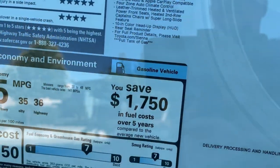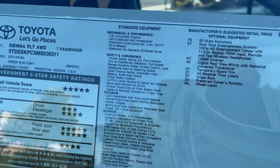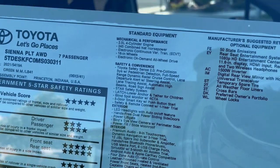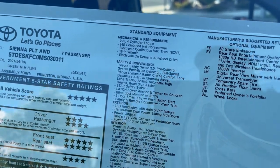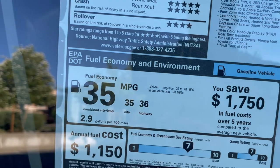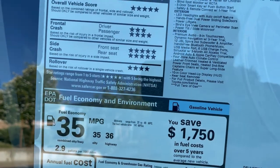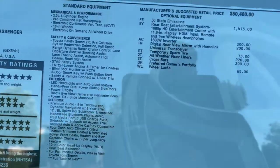Going over some specs: the left side is standard equipment on every one. This is a four-cylinder with electric motors, combined horsepower is 245, and the fuel mileage being a hybrid is 35 miles on average - 35 city, 36 highway. If it's front-wheel drive it would be 36 combined.